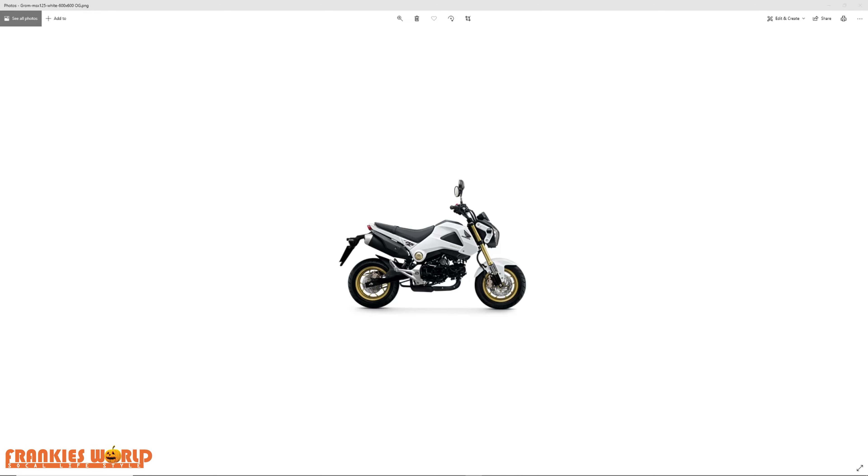What's going on guys, it's your boy Frankie. The 2021 Grom has finally made an appearance — not available in the US yet, but I've been doing a little bit of homework to check it out and I wanted to share it with you guys.